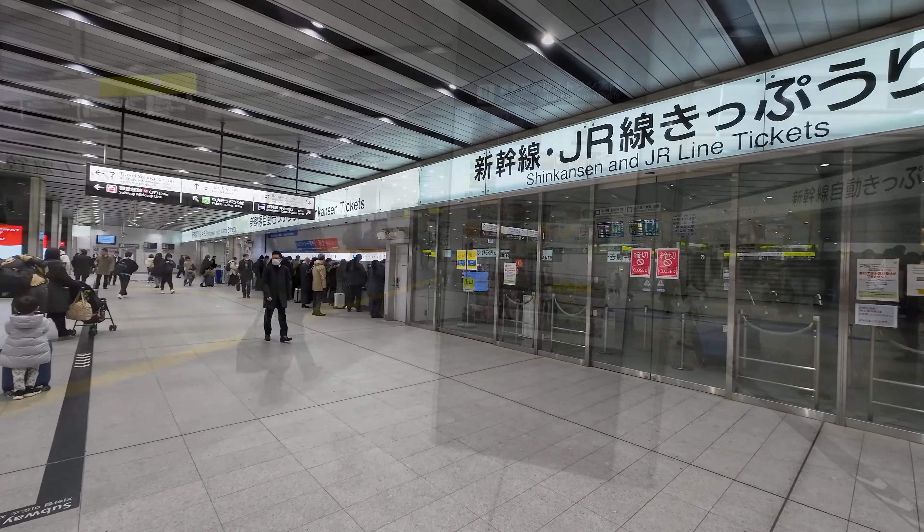Our train today will be the 659 Kodama service bound for Hiroshima, which looks to be leaving from track 20. Inside the gate lines you'll also find more shops and restaurants, in case you didn't manage to pick up everything before going through the gate. And at this place you can even find some Shinkansen bento boxes. The station is fully accessible using lifts, but be aware there is a lot of stairs without escalators, so if you're carrying heavy luggage you might also want to seek out the lifts.